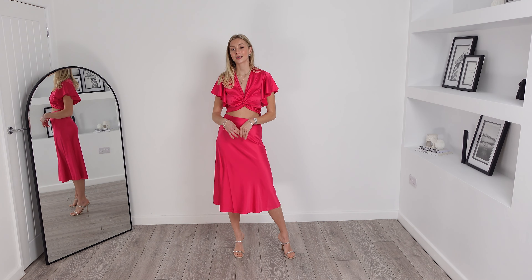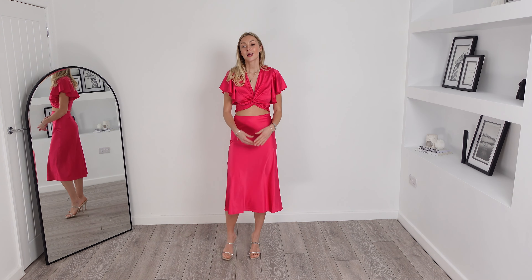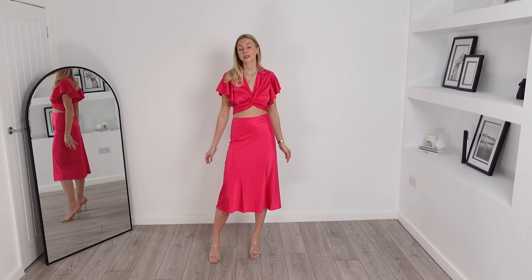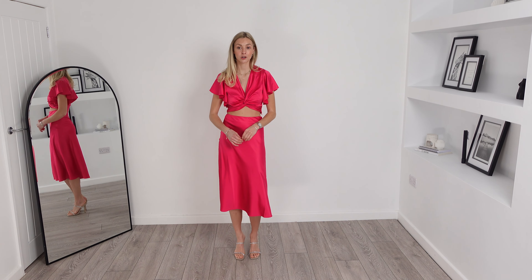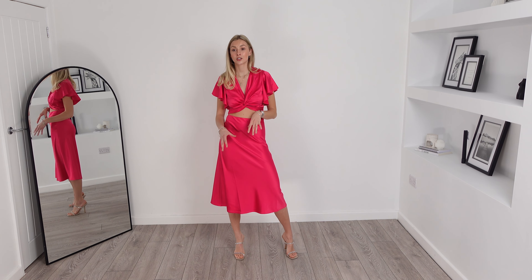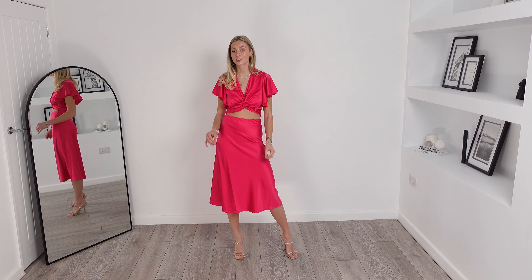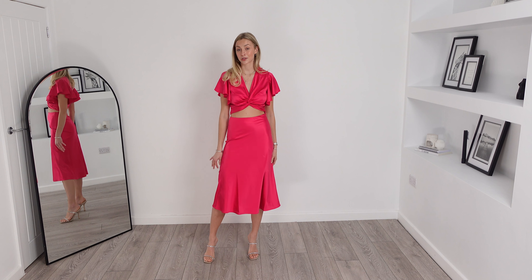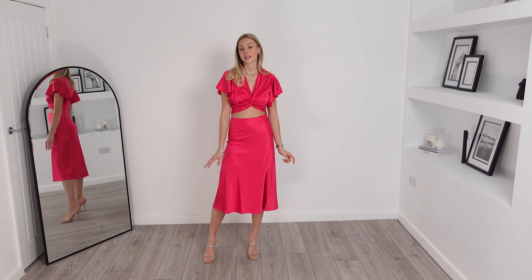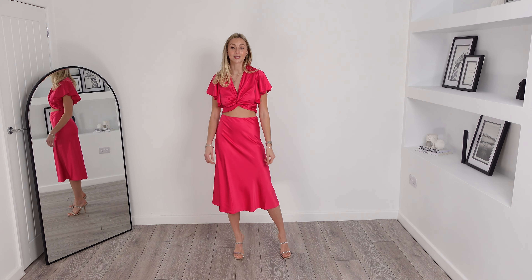This is the co-ord on and it's very figure flattering. It fits like a dream and the material is so silky and soft. It feels very luxurious on and the material also has a slight stretch to it, making it very comfortable to wear all day and dance all night. I love this outfit and think it's so elegant and timeless.